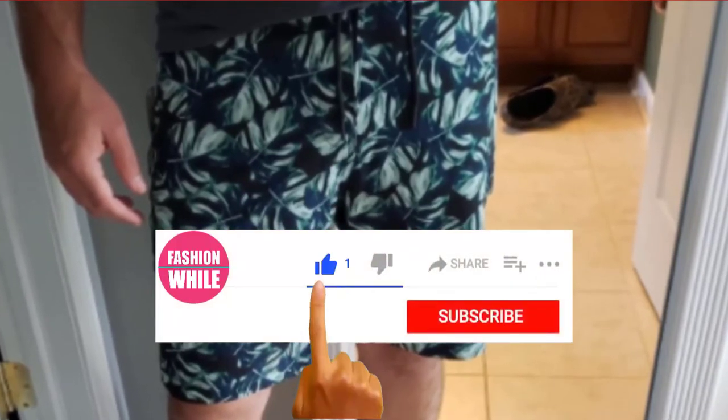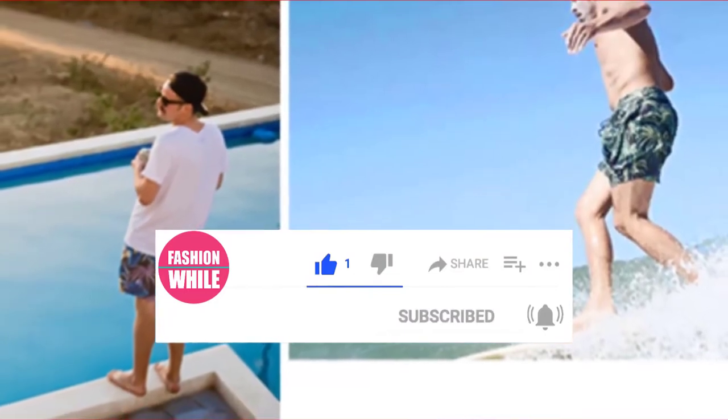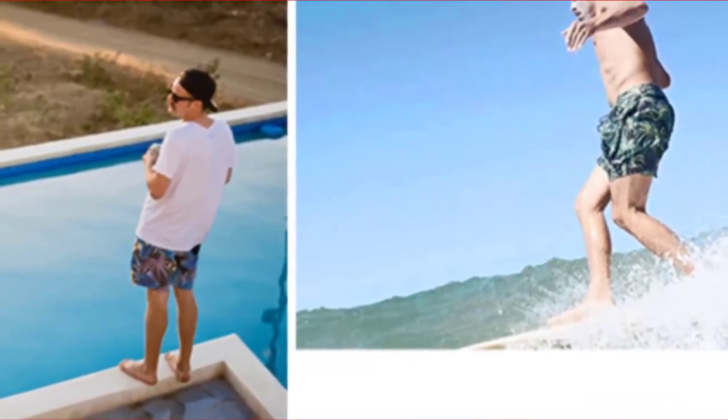If you are first time on our channel, please subscribe and hit the bell button for daily video notifications. So, without further ado, let's get started.